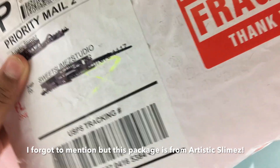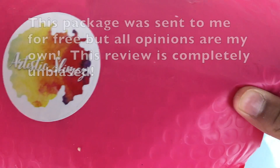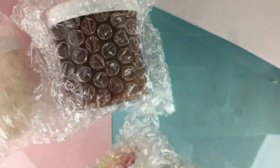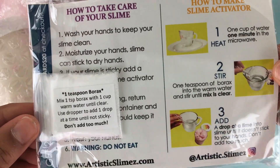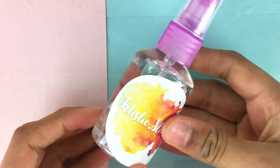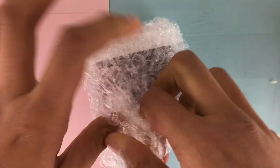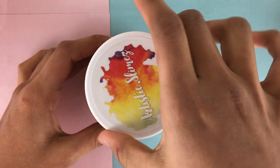This is the package from Artistic Slimes — I've already opened up the actual bag, but there's another mailer inside of it. It looks like there are 3 slimes here. It comes with an amazing, detailed slime care sheet, a little borax packet with instructions, a bunch of candy, their logo card, and a cute little activator bottle that I am definitely going to use. I'm going to start off with the caramel drizzle — I love this color; it kind of reminds me of maple syrup.